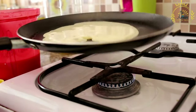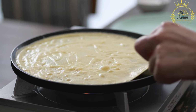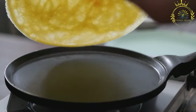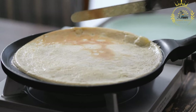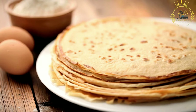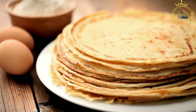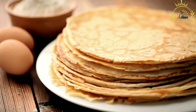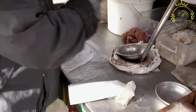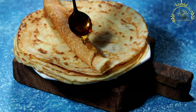Once cooked, injera is stacked on a plate or woven basket until ready to serve. It is typically large, often covering the entire serving dish, and is meant to be shared among diners. Injera serves as both a base and an eating utensil. It is served with a variety of dishes such as stews made from meats, lentils, and vegetables, and diners tear it into pieces to scoop up the stews, making it a communal and interactive dining experience. Injera is not only fundamental to meals but also a symbol of hospitality and social gatherings in these East African countries.